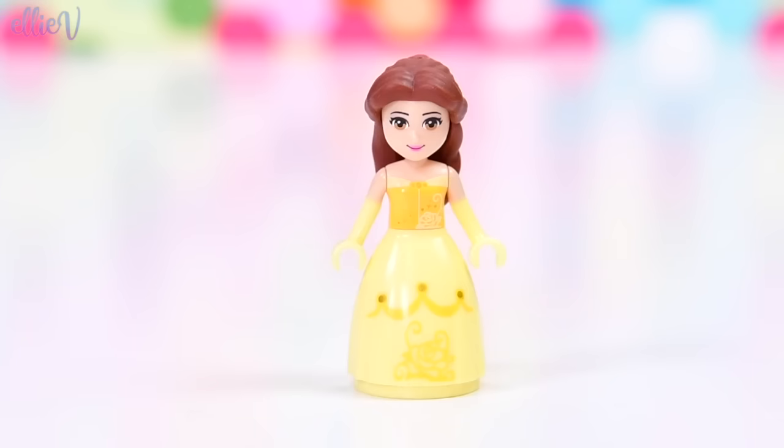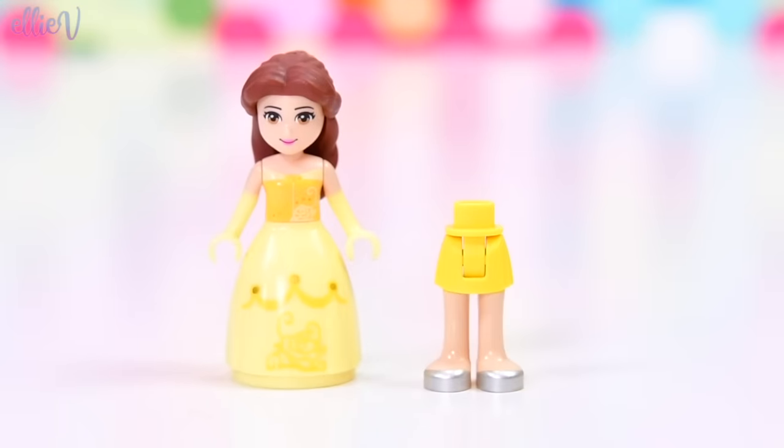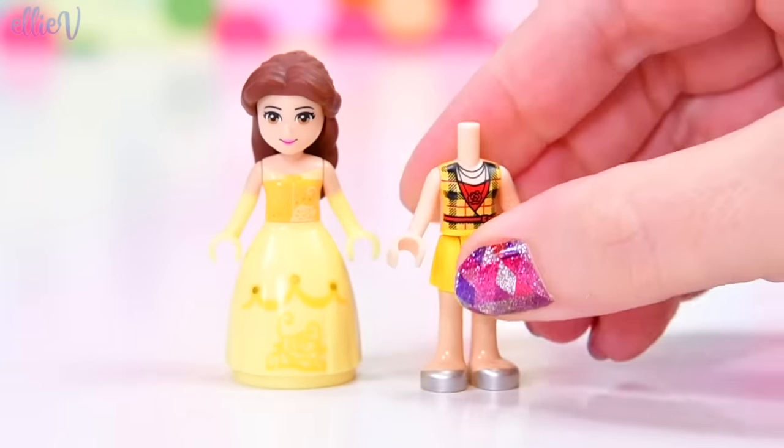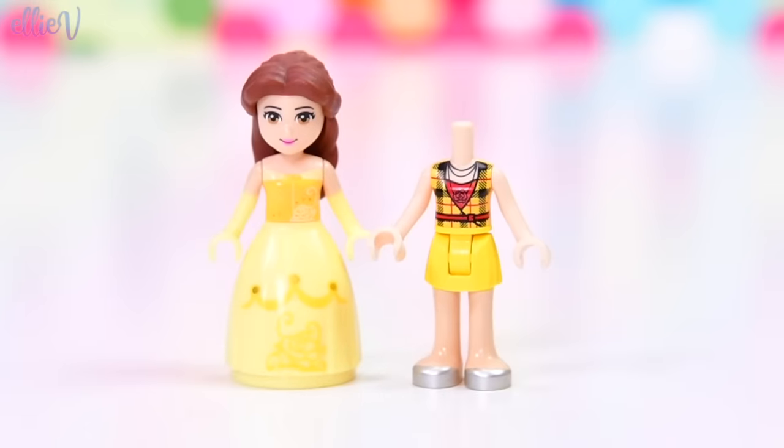So first up we need to casualise her. Let's get her out of her uncomfortable ball gown and put her in some modern, more comfortable clothes. I already made her a comfy outfit which was Wreck-It Ralph inspired but I didn't really like it for her, so she's getting a brand new outfit today. She's going to wear this sunshiny yellow skirt which is just gorgeous and this top which matches — I had to do it because it has a rose on it. So that's just perfect.